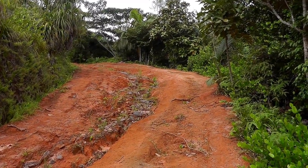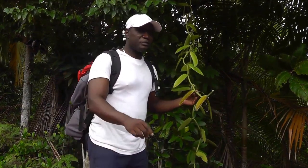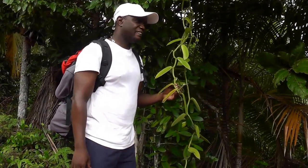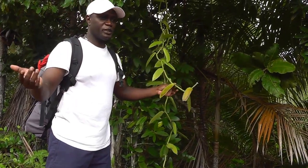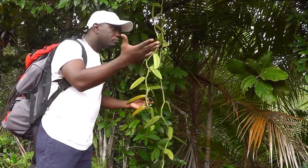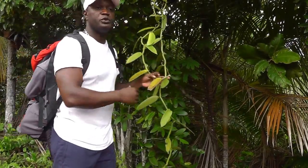Seychelles has around 115 islands. The country was built just after independence in 1976. Now Seychelles is going to celebrate its 40th anniversary of independence — it's a big festival in Victoria. After the airport was built, tourists started to come. Before that, Seychelles had no port, no tourists.